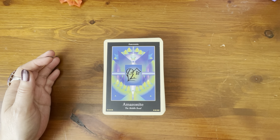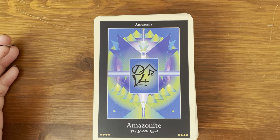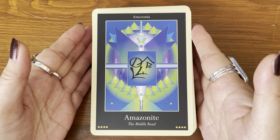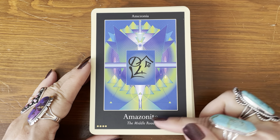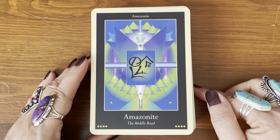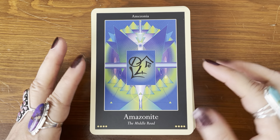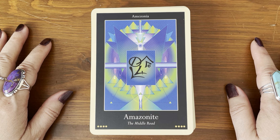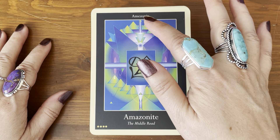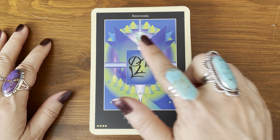There are 77 cards to go through. Let's zoom in nice and tight so you can see all the details. It looks like they're in alphabetical order by the stone or crystal. There's a lot of things in here and you can feel the energy. Look at that symbol. We have Amazonite — the middle road. I'm not sure what these dots or colors are.